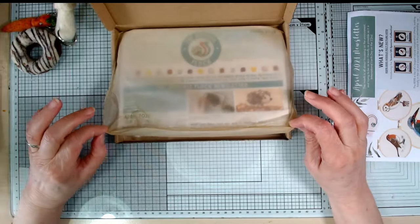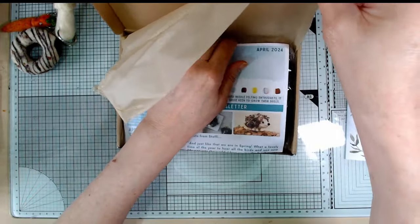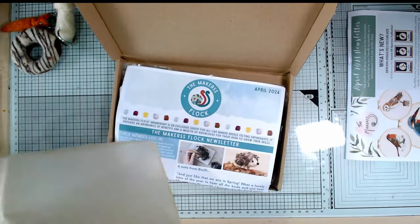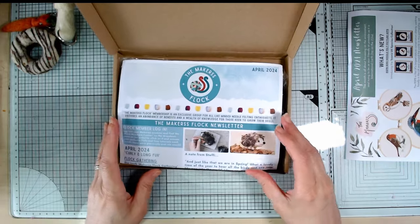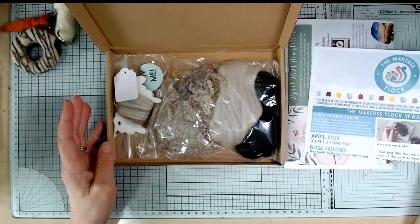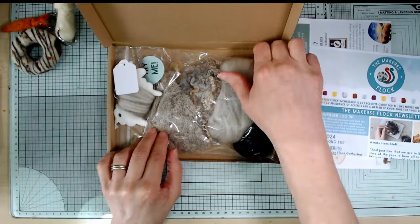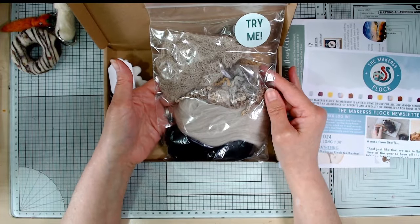All eco-friendly packaging, all recyclable. I tend to save the tissue and use it for collage and things. So that's the main newsletter, and this is the Makers Flock newsletter which I'll need to look at in a minute. Now these - they call these try me samples but look, that's a hefty sample, enough to matter.